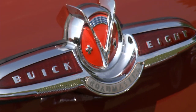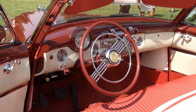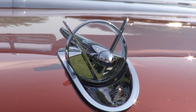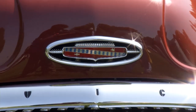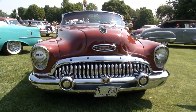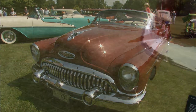Barton and Cindy Close own this fabulous 1953 Buick Skylark, the 50th anniversary car. The car is especially meaningful to the family — Cindy's great-grandfather worked at Buick. Harley Earl designed this car specifically for the anniversary: much lower, with Kelsey Hayes wheels, a cut-down windshield, and featuring the first V8 for Buick — all completely new.